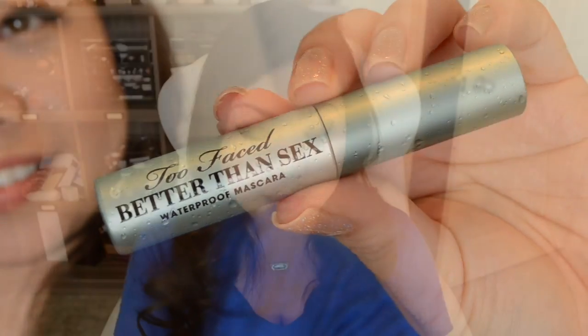Next is a sample of the Too Faced Better Than Sex waterproof mascara. I'm really excited about this — I only wear waterproof mascara because my eyelashes are super picky. I actually have the full size and I'm currently using it; I do like it, though it dries out pretty quickly. I wouldn't buy it myself since I'm a drugstore mascara girl, so I love getting little samples like these.